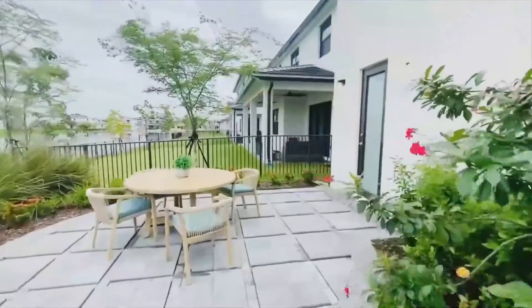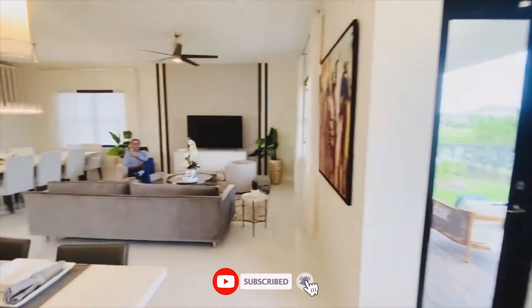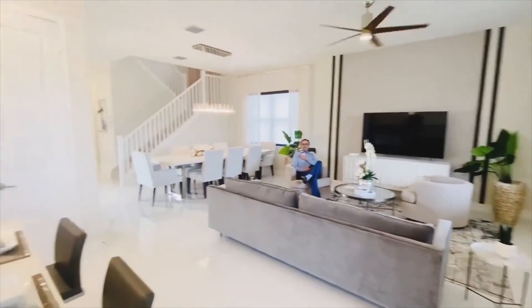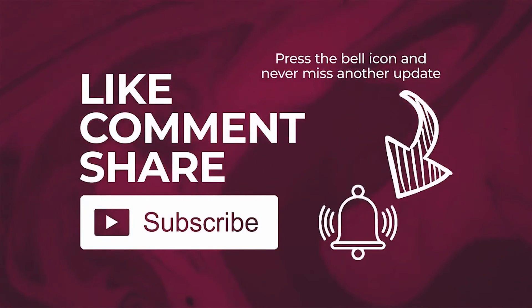Thank you for watching, guys. Today's work has been done. Please do like and subscribe to my channel for more videos like this. Thank you.